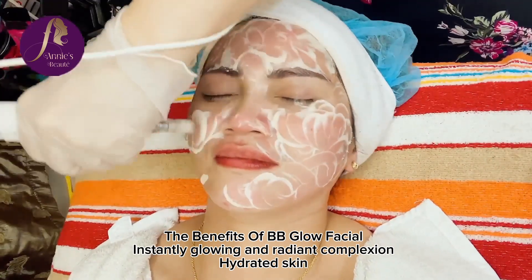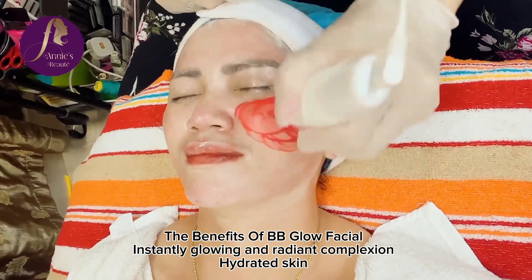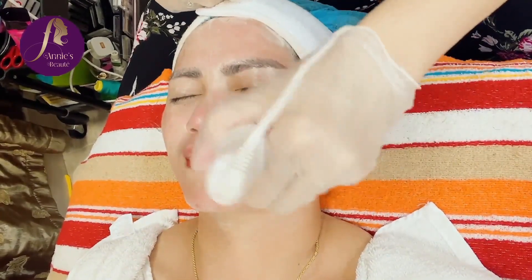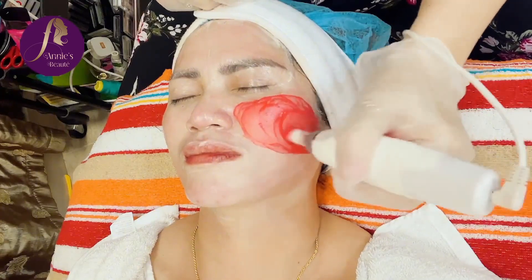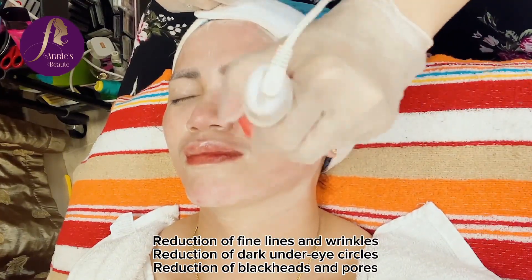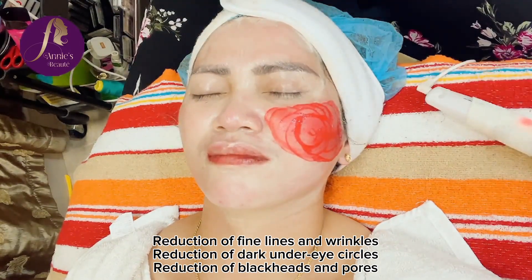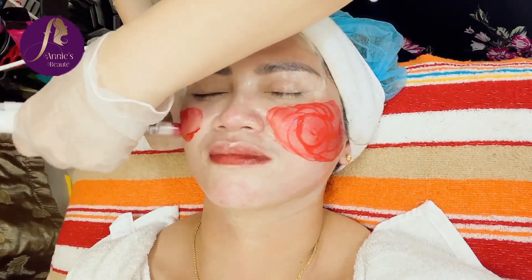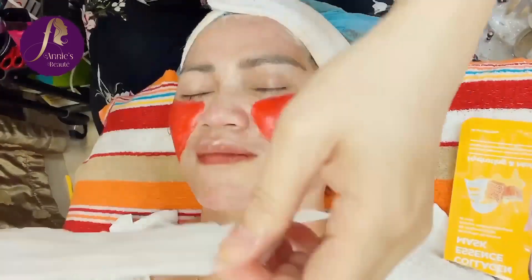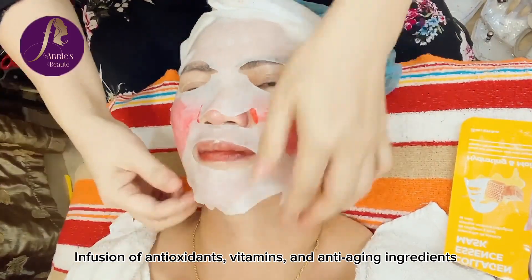The benefits of BB Glow Facial: instantly glowing and radiant complexion, hydrated skin, reduction of fine lines and wrinkles, reduction of dark under eye circles, reduction of blackheads and pores, infusion of antioxidants, vitamins and anti-aging ingredients.